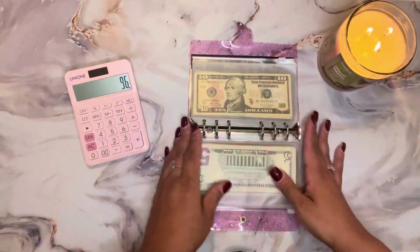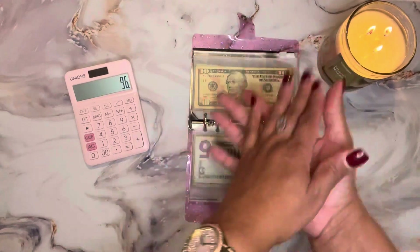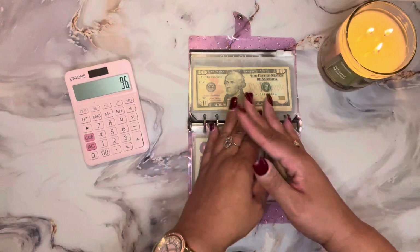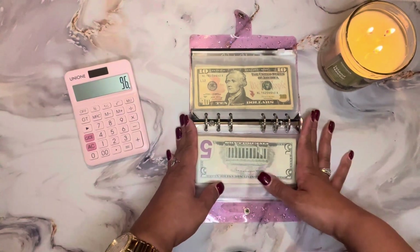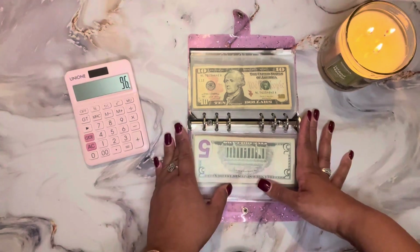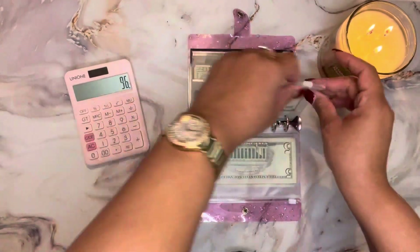I think the one dollar savings challenge and the five dollar savings challenge are great fun challenges to do, especially if you are just starting out in your savings challenge journey. It is a very simple way to save money without really having to think too hard about how you're going to do it.